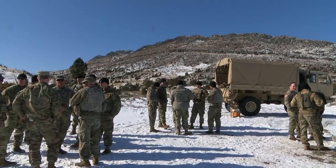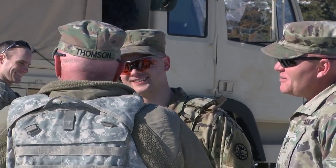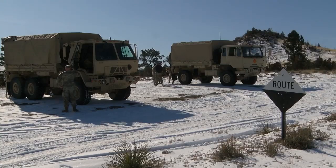I joined the National Guard because I wanted to serve my community. I felt like this was the best way to also have a life outside of that and be able to do the service that I wanted to do. But members of the National Guard are more than just soldiers. We're always available when it comes to civil and state missions — flood relief, fires. Yeah, we're always ready.